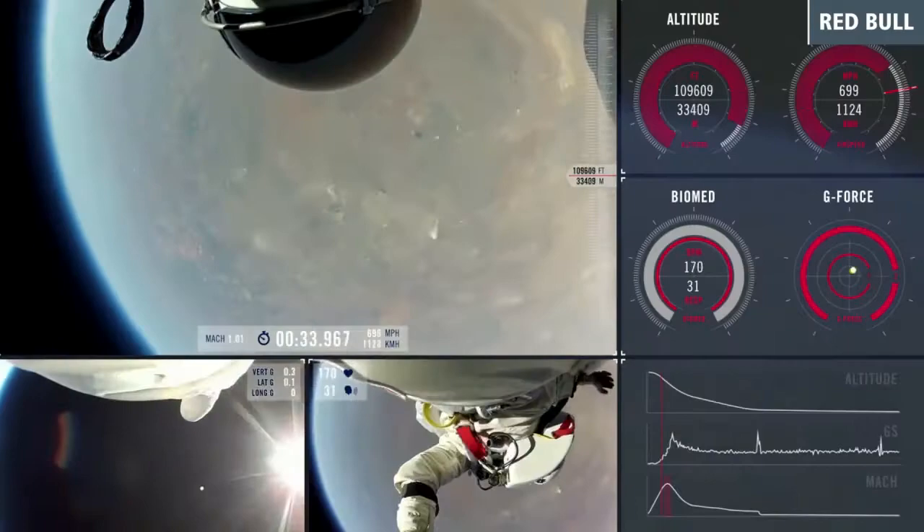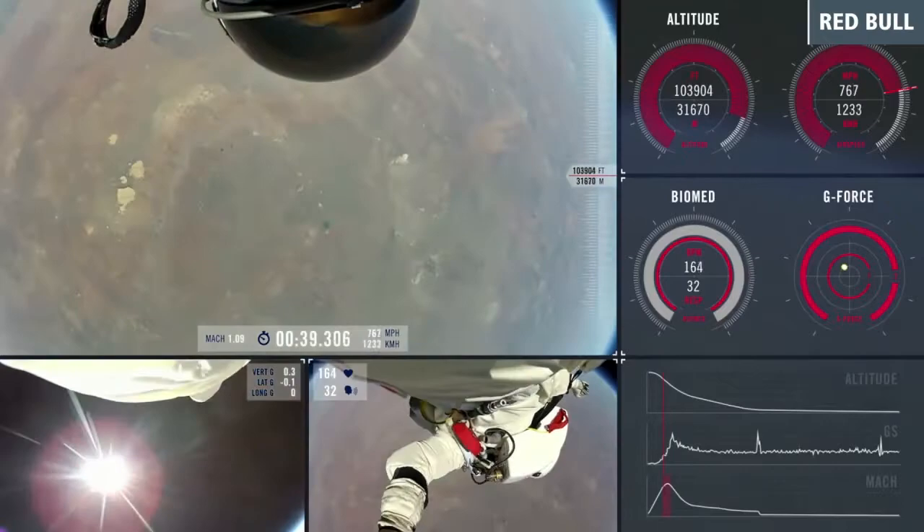The jump, however, was not without drama, as onlookers at the command center held their breath as Baumgartner appeared to spin uncontrollably during the first part of the free fall.